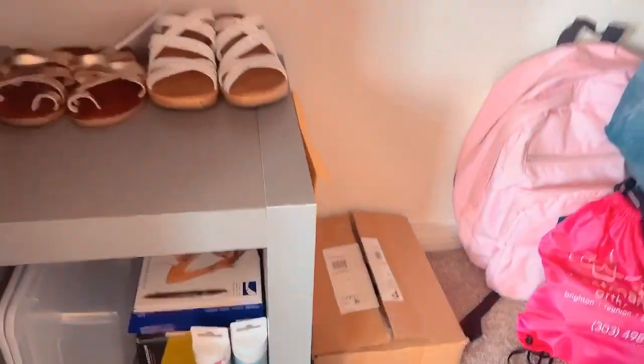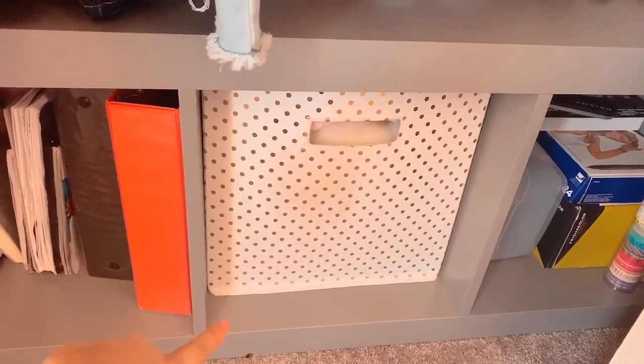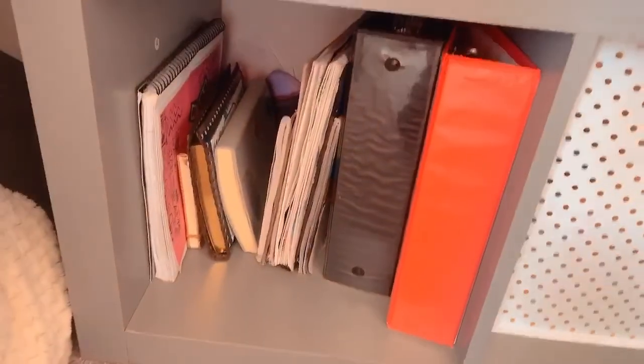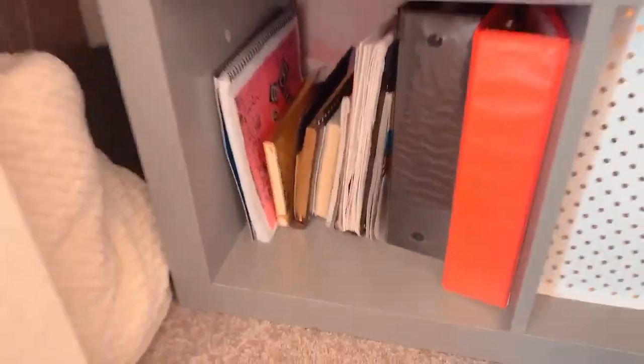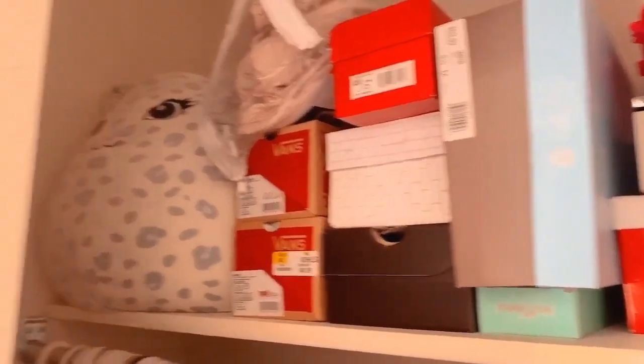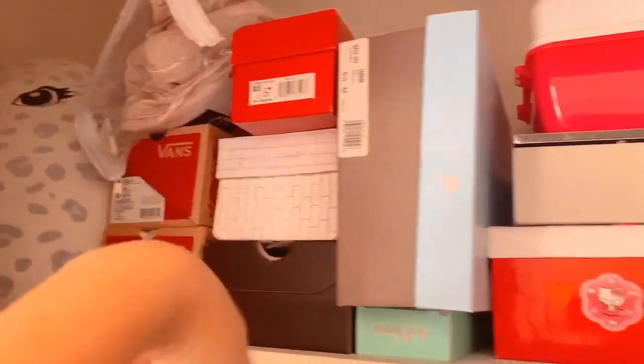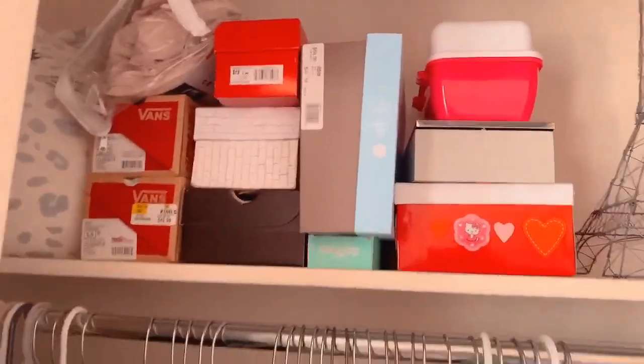On the left side of the closet I have my art supplies over there, Prismacolors, some washi tape, another bin of junk, more notebooks, binders, and my burn book which is just a notebook I decorated — you might see it in my TikToks. In this darker part I have my suitcase, some pillows, and another blanket. On the other side I have all my jeans, leggings, shorts, and dresses. The top shelf has a Squishmallow, more sheets, shoe boxes, and jewelry boxes.